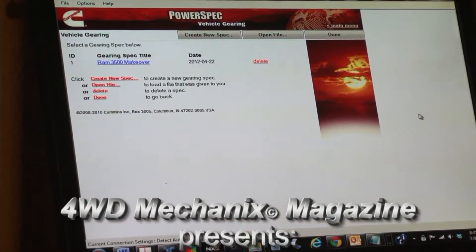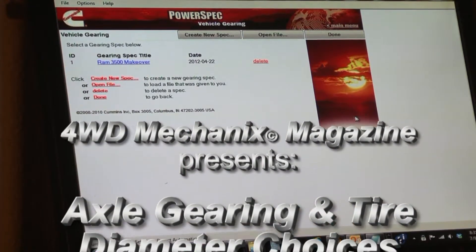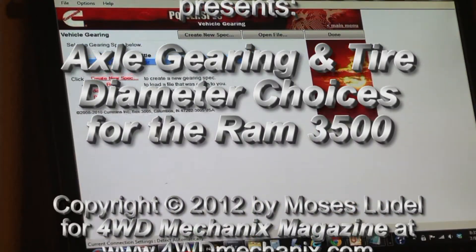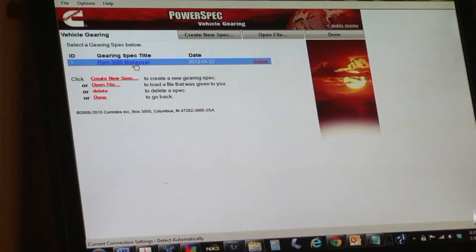Cummins has a program that I like to use called PowerSpec, available free online. I'd like to draw some comparisons between our original tire size and gearing and what we're currently running on the Dodge Ram truck.